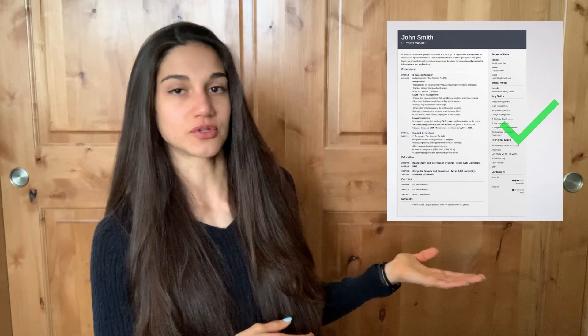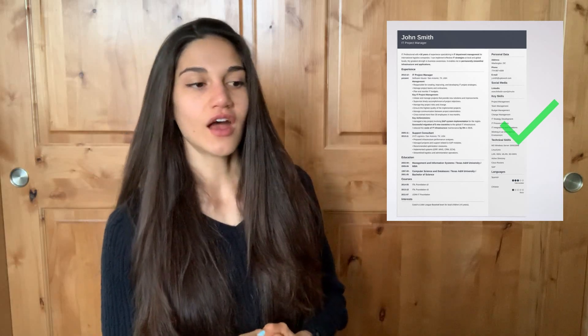In terms of resume formatting, use a format that is professional, clean, and organized — that's what you want, because the employer is going to be looking at those resumes when they review all the applications. They're not going to be talking to you yet; they're going to be looking at that document.